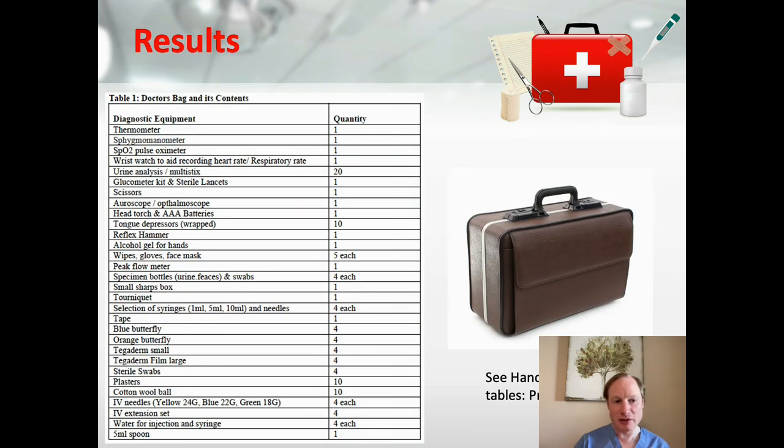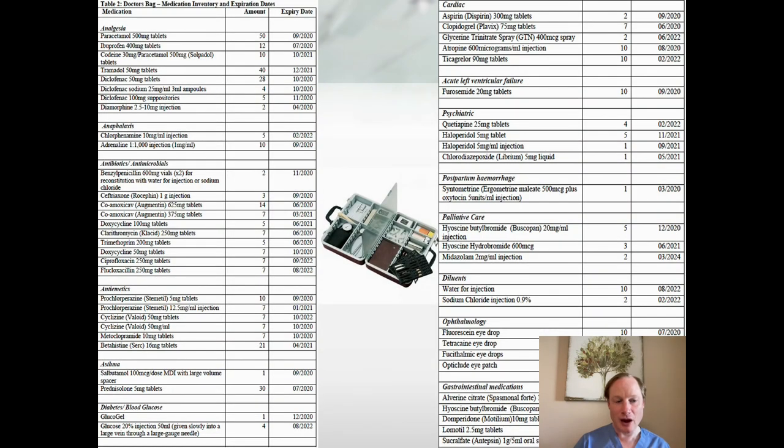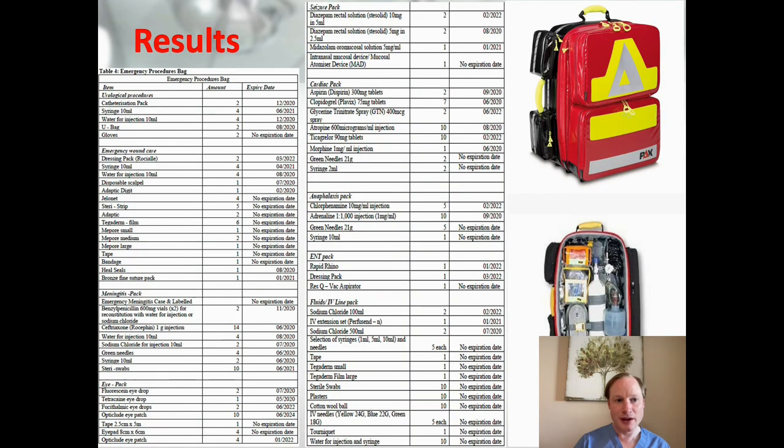For our results, we outlined in checklists each item and the quantity of each, as you can see, and this is outlined further in our manuscript. For our doctor's bag, we outlined medication, quantity, and expiration dates — for example, cardiac medications such as aspirin on the far right of your screen, showing the quantity and expiry date. We did similarly for the emergency procedures bag, outlining items such as a seizure pack, with more detail available in our paper.